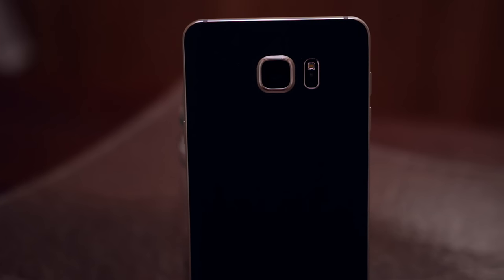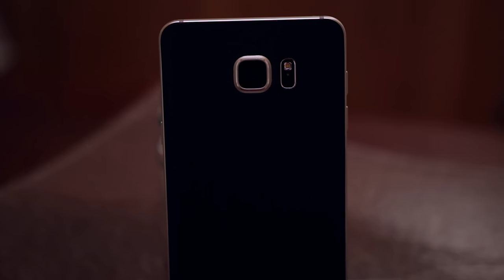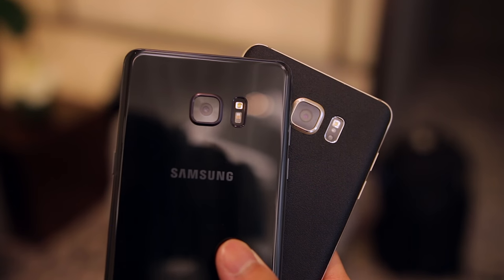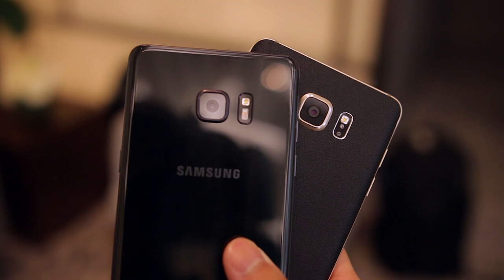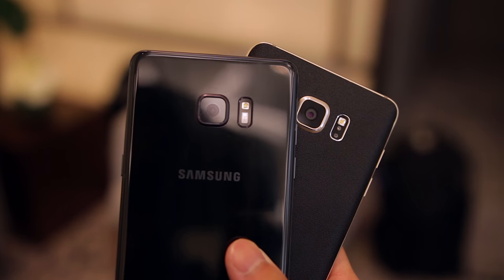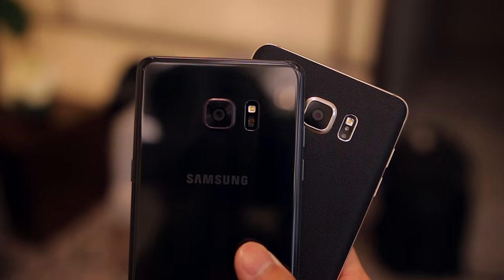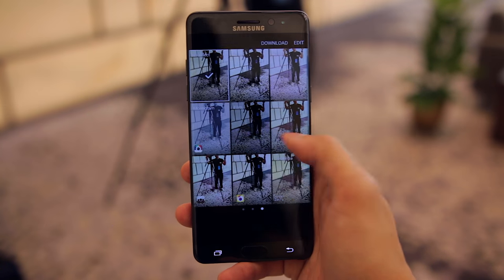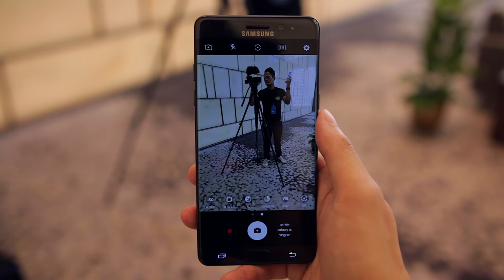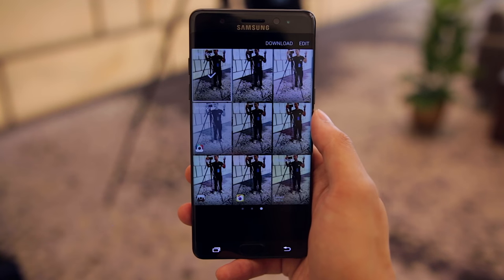Samsung took the 16 megapixel camera of the S6 and brought it over to the Note 5, and they've pretty much done the same thing here with the Note 7. The Note 7 features the same 12 megapixel camera on the rear and 5 megapixel front-facing shooter. As we already know from the S7, this reduction in megapixels allows for better low light performance, and you're also getting that extremely fast dual pixel autofocus technology, so the picture quality on the Note 7 isn't going to disappoint. Despite being the same camera sensor as the S7, the camera software did receive a little bit of a facelift — Samsung has made the interface much cleaner while still offering all the same features.